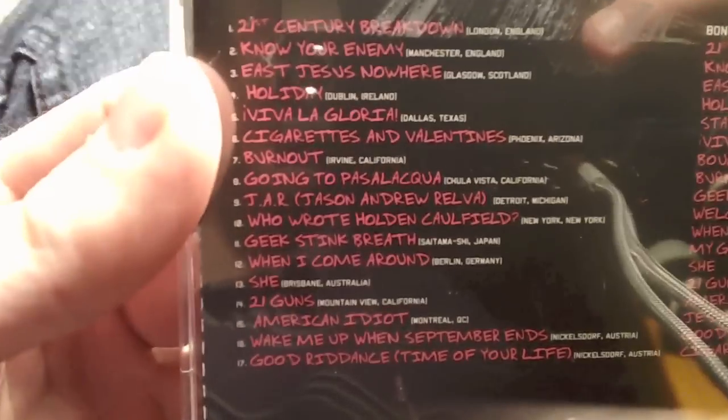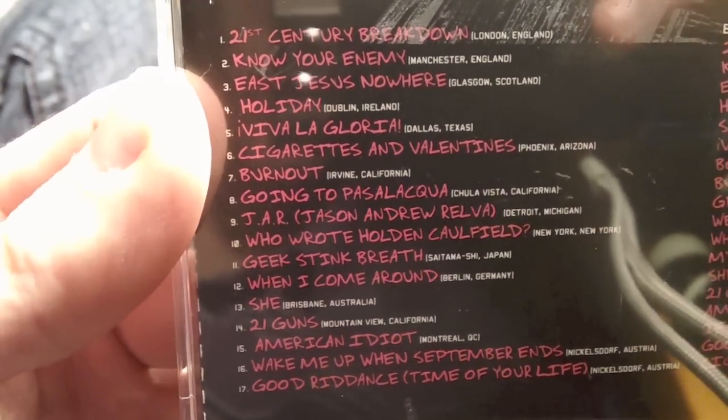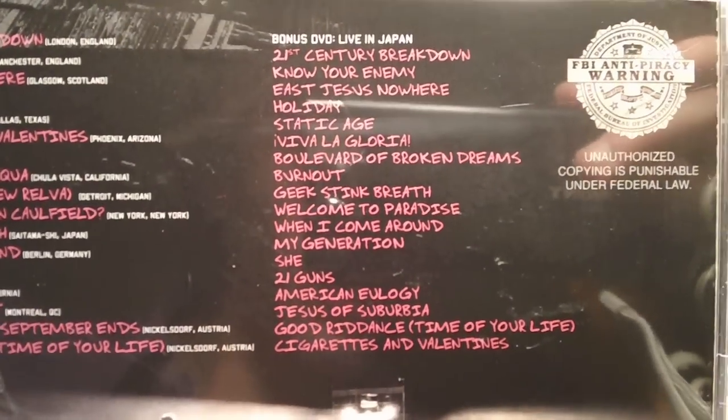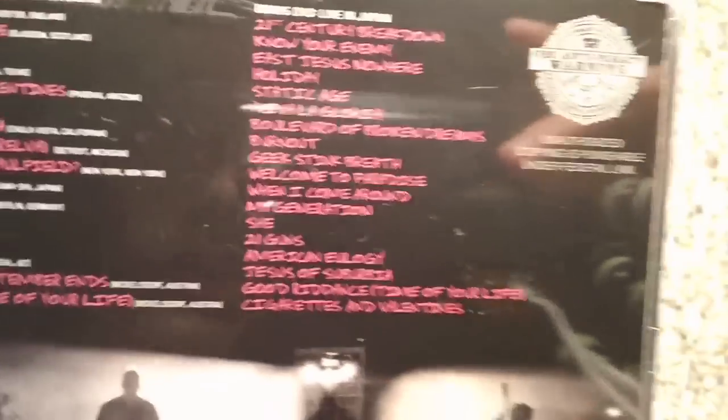So, without further ado, here is the long-awaited CD. There's the track listing, and then the DVD track listing. I think the fifth song, Viva La Gloria with the exclamation marks, is from the Dallas concert, which is the concert I went to.